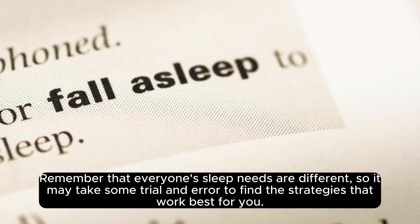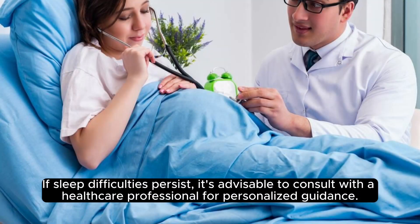Remember that everyone's sleep needs are different, so it may take some trial and error to find the strategies that work best for you. If sleep difficulties persist, it's advisable to consult with a healthcare professional for personalized guidance.